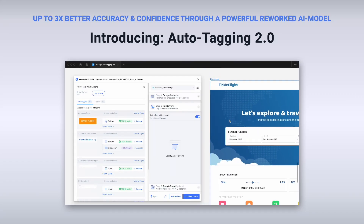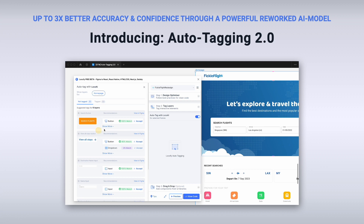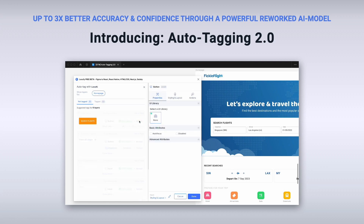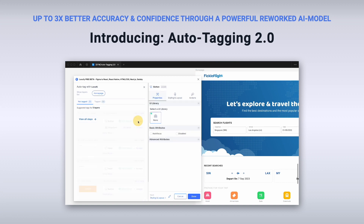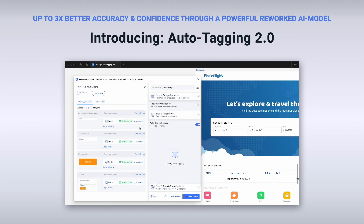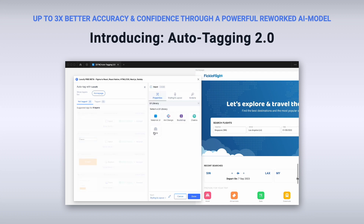Locofy's Auto-Tagging feature accelerates your design-to-code workflow even further by automatically suggesting suitable tags for you. And with Auto-Tagging 2.0, you will get your work done even faster with up to three times improved accuracy and much greater confidence than version 1.